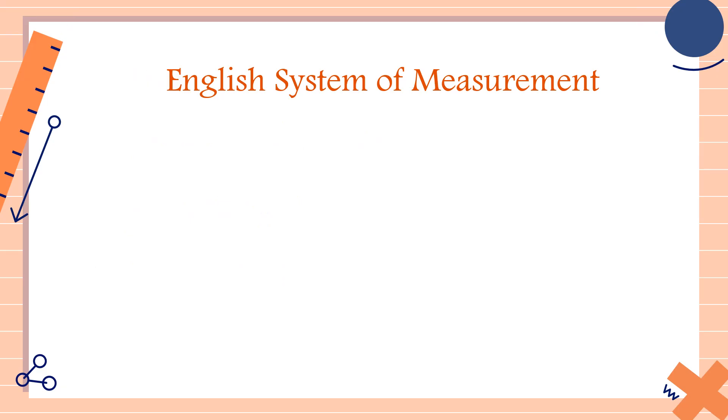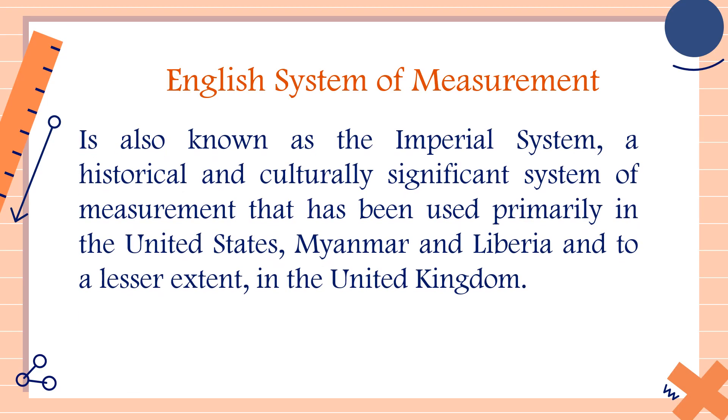Now, what is the English system of measurement? The English system of measurement is also known as the imperial system — a historical and culturally significant system of measurement that has been used primarily in the United States, Myanmar, Liberia, and to a lesser extent in the United Kingdom.